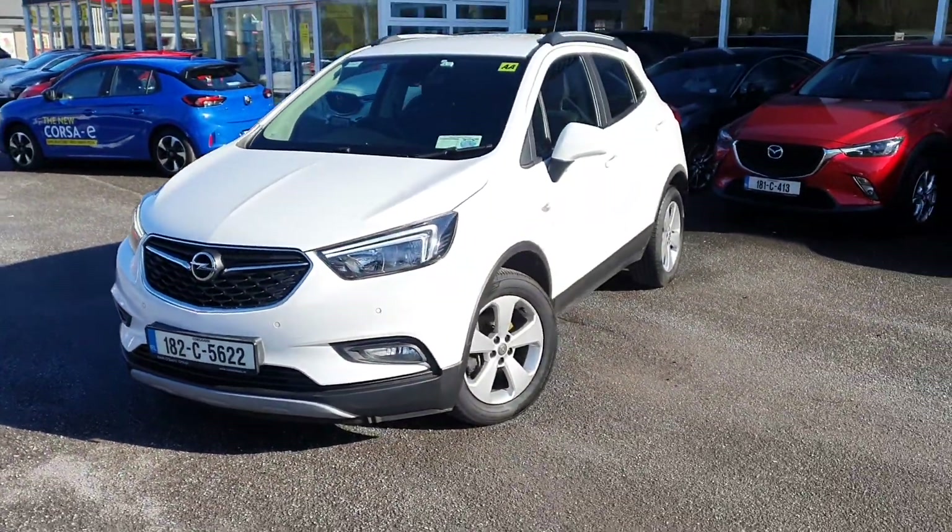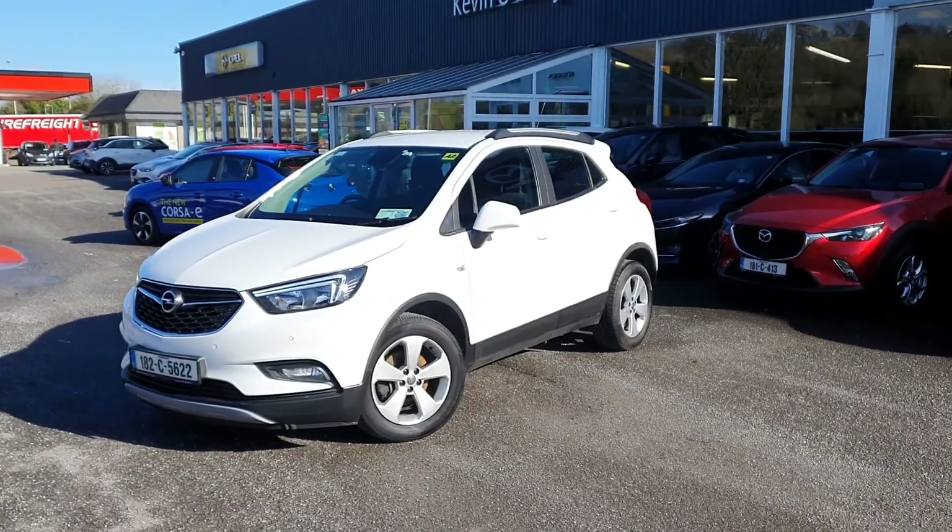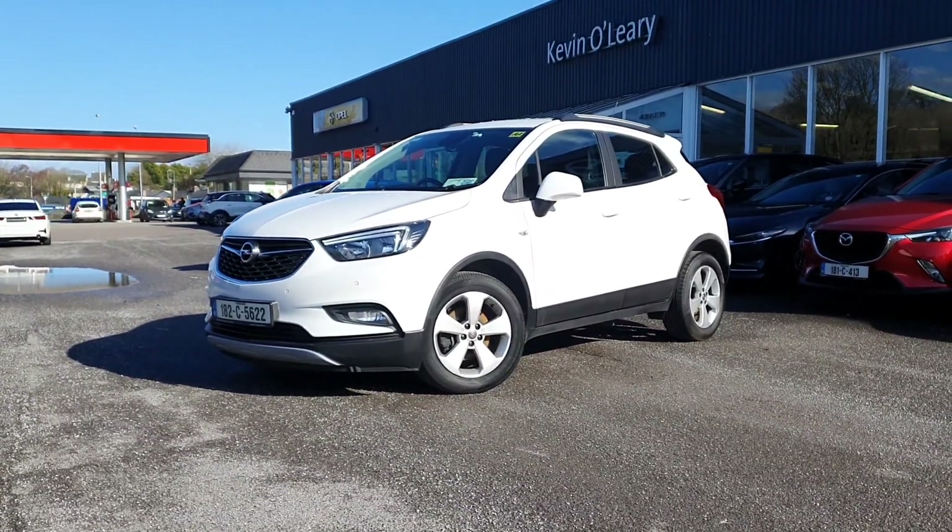That's our Opel Mokka SC. You can get this car with a lower rate of finance, and you can also get it with a 0% deposit, here at Kevin O'Leary's in Bandon.